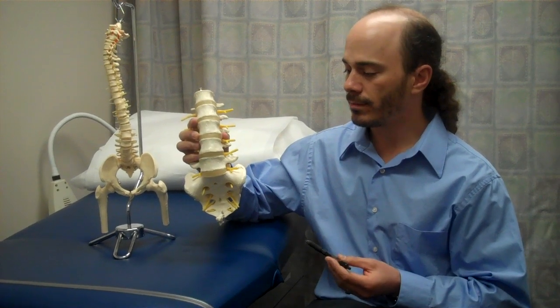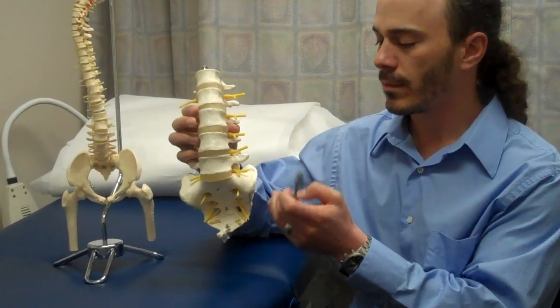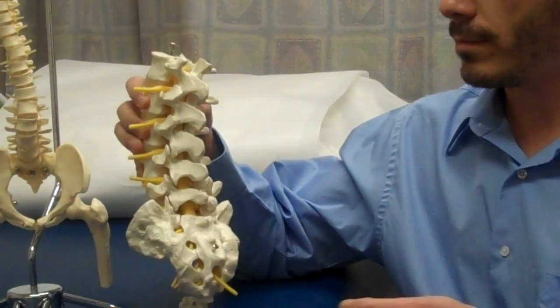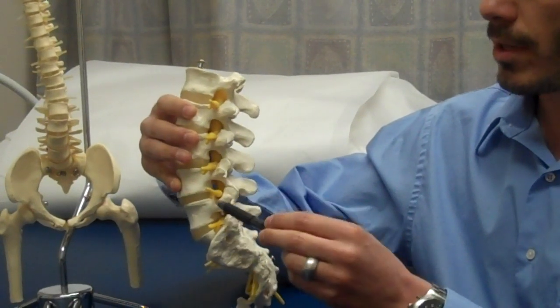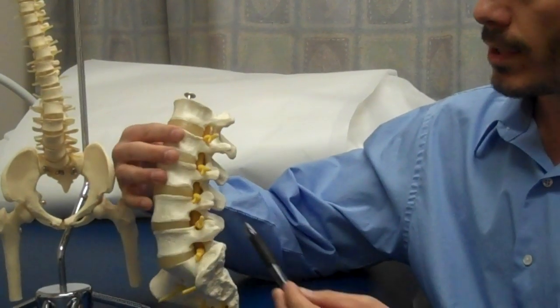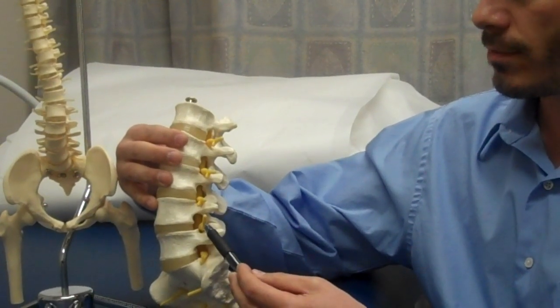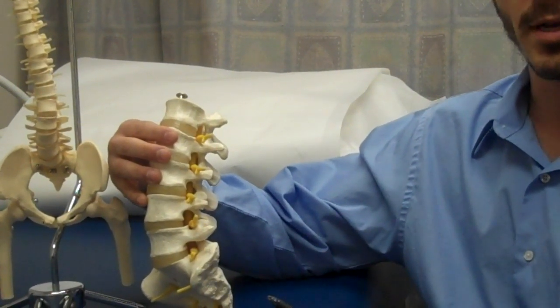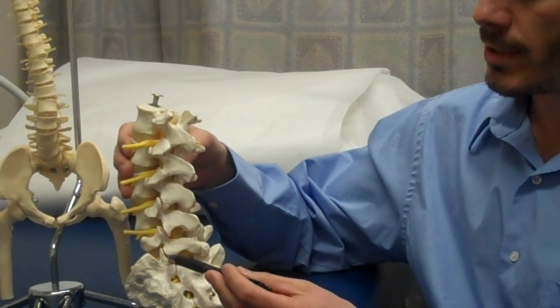Here's the spine — this is the front, and these are the discs. Here's the back. The big nerves run down through the center like through a tube. Little nerves come out through little holes in the side. Sometimes these discs bulge backwards and pinch on these nerves. The nerves run all the way down the leg and to the foot. There's also a whole bunch of joints in the back.